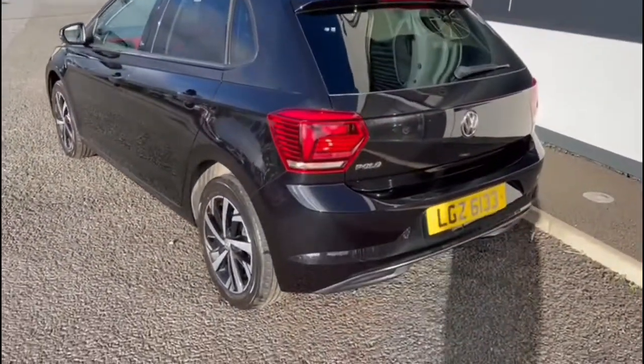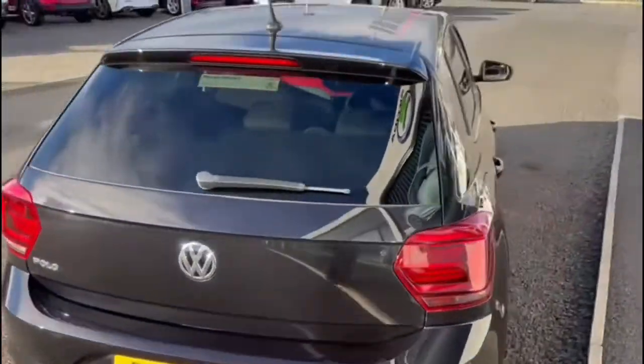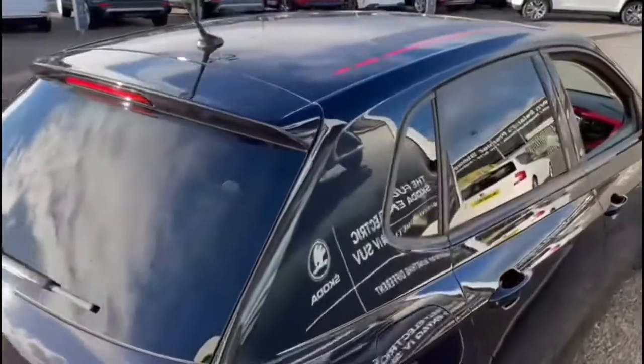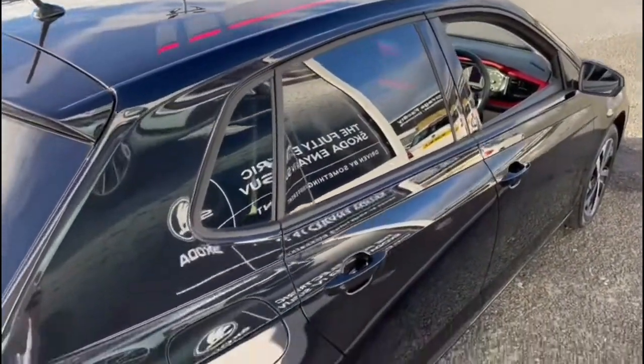You get your 16-inch Democot alloys as standard, rear privacy glass, and there are special decals on the roof and on the bonnet.